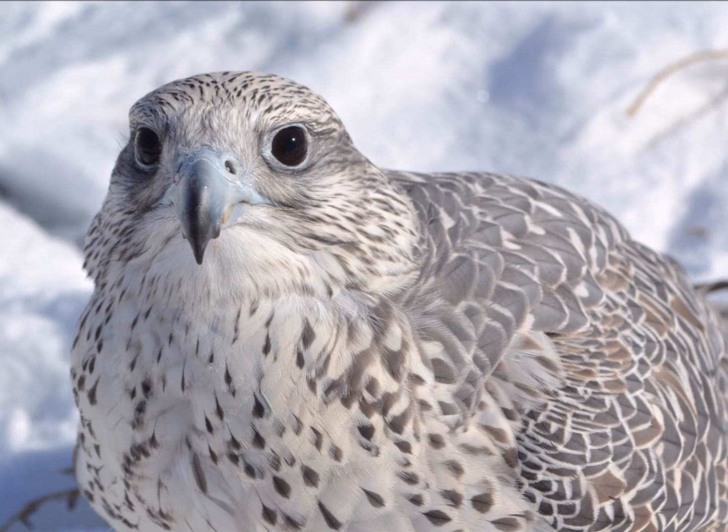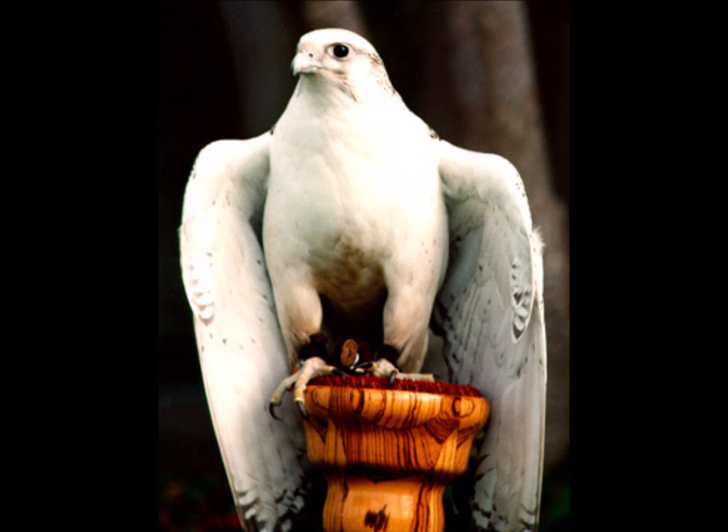Hello everybody, Ben Woodruff here with another falconry video. Today's video I'm excited about — this is one I've been putting off for a while, but some of you have requested this subject. Today's video is an intro to gyrfalcons, one of my favorite species to fly and one of the most rewarding species to fly if you do it right. First I want to talk a little bit about them as a species, and then talk about them as a falconry bird in hunting.